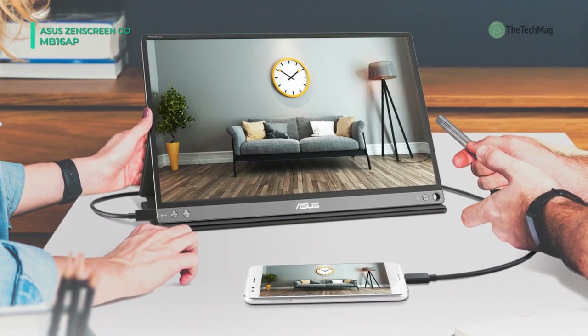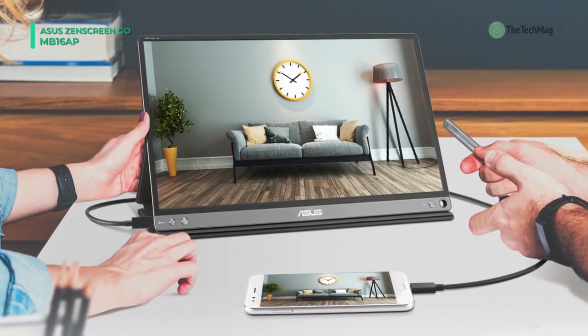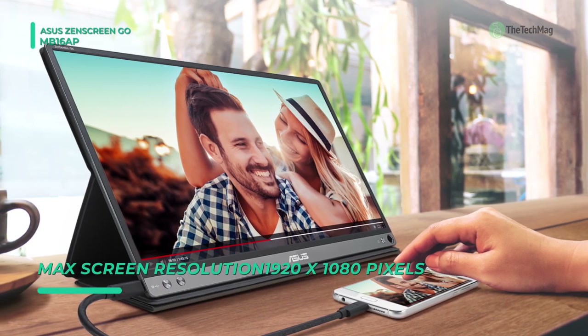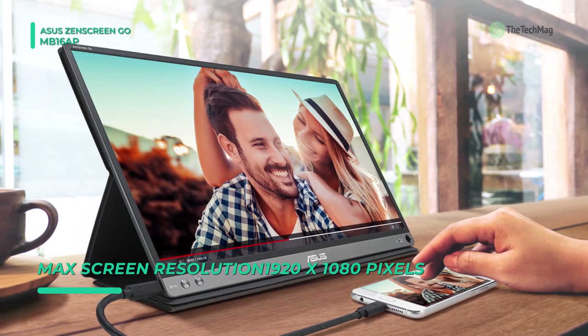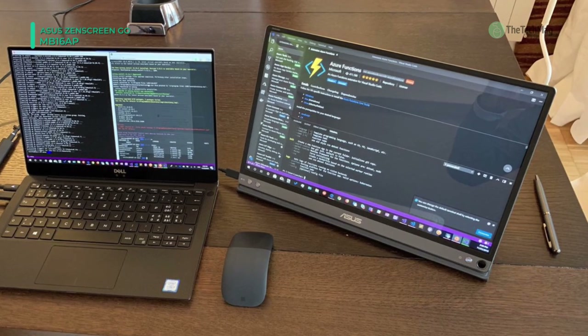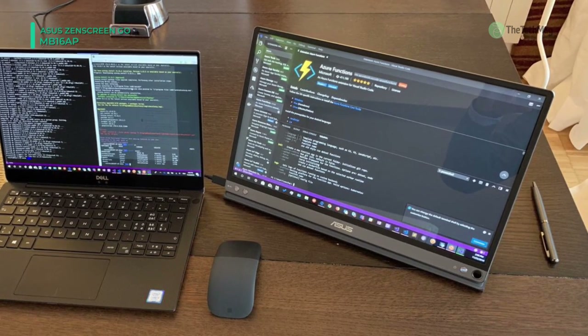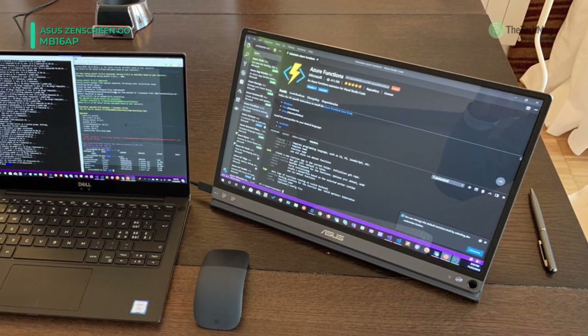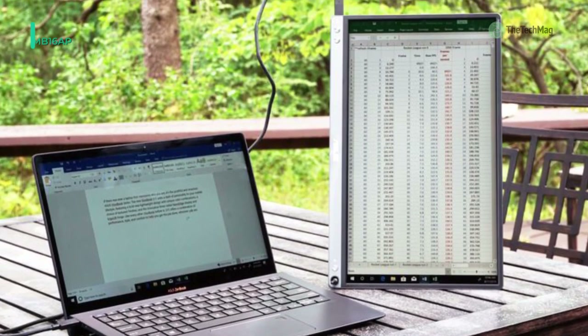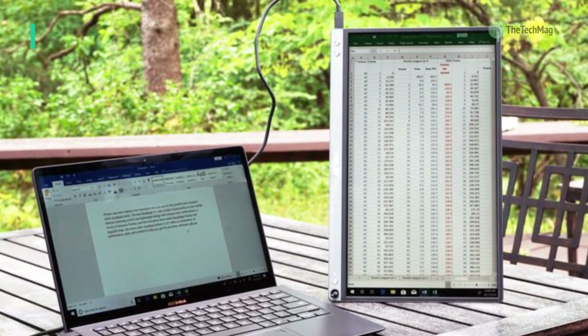It's built with a single USB Type-C port compatible with Thunderbolt 3, and comes with a USB Type-C to Type-A adapter for use with other devices. It supports ASUS Eye Care, which includes a blue light filter and flicker-free technology to help reduce eye strain and fatigue over extended viewing sessions. It can also automatically adjust and rotate its display between landscape and portrait viewing modes.